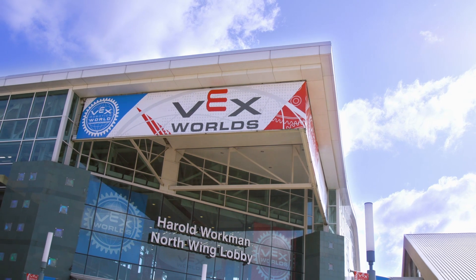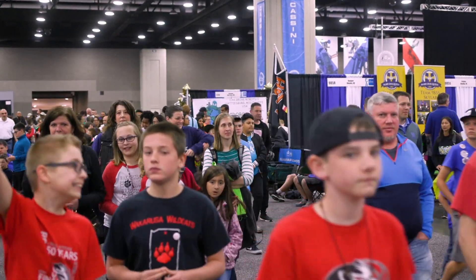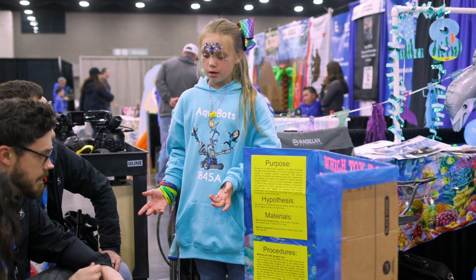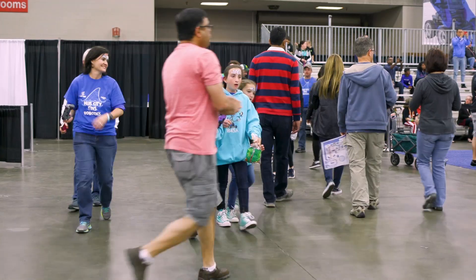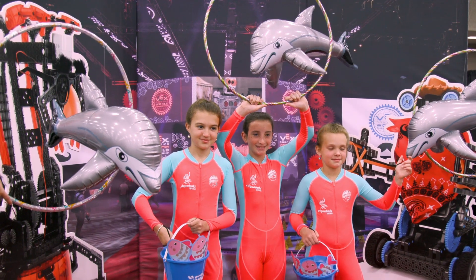Walking around VEX Worlds 2019, we met so many impressive robotics teams from around the globe. One of the teams that impressed us the most was a fifth grade team from Hattiesburg, Mississippi. Beyond being a strong robotics team, these girls are using their skills in engineering to make the world around them a better place.